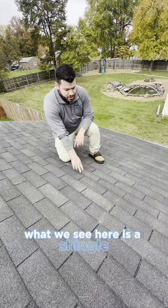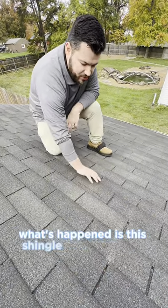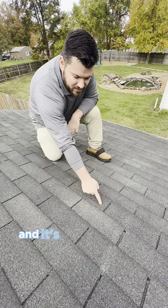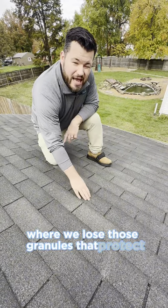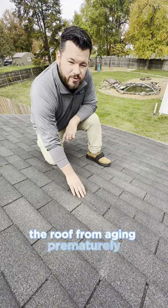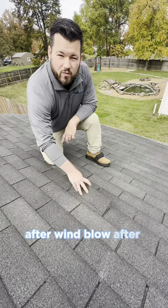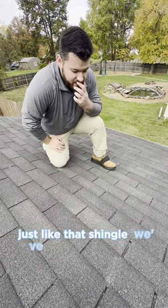What we see here is a shingle that has some pretty serious creasing. What's happened is this shingle has been lifted and blown back by heavy winds, and it's caused a pretty serious crease where we lose those granules that protect the roof from aging prematurely. And eventually over time, this shingle, after wind blow after wind blow, will bend back and eventually tear off just like that shingle we've seen over there.